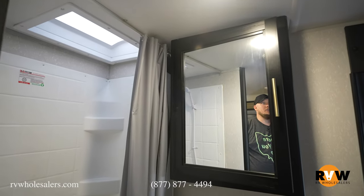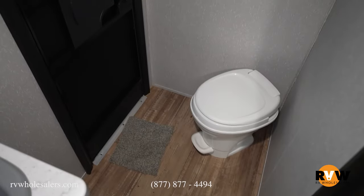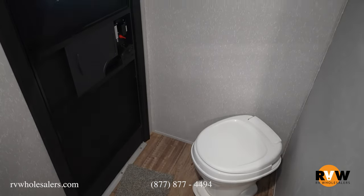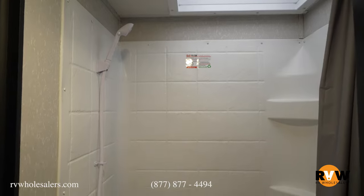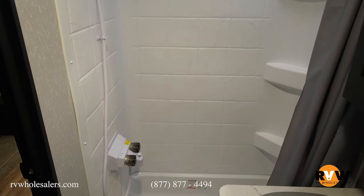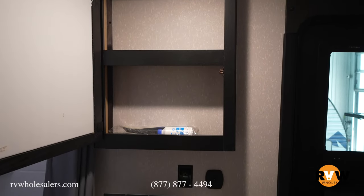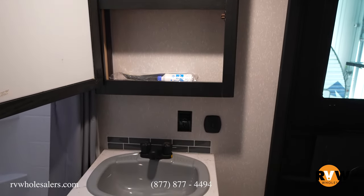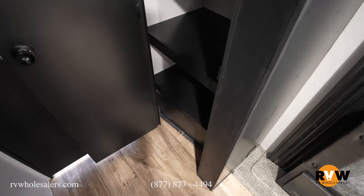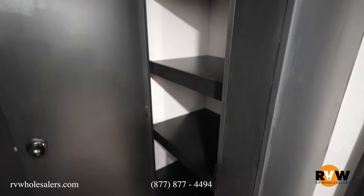Nice toilet access so you're not cramped, and a decent-sized shower for anyone who's a little size-inclined. Of course your vanity and sink are there so you can brush your teeth and do your makeup for a night out. Over here there's a nice little pantry so you can store all your tomato soup and grilled cheese ingredients.